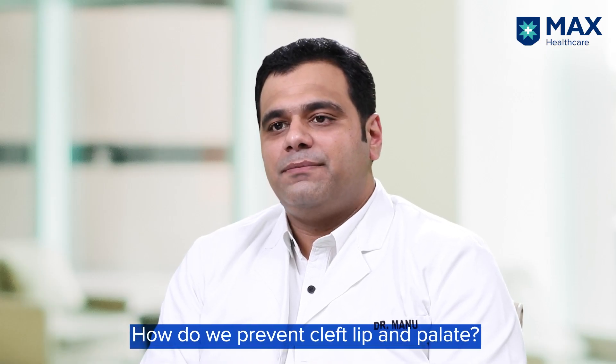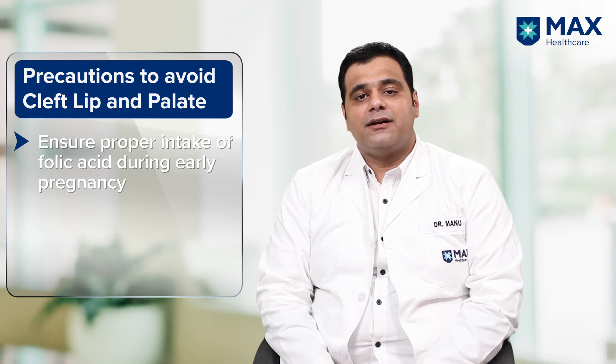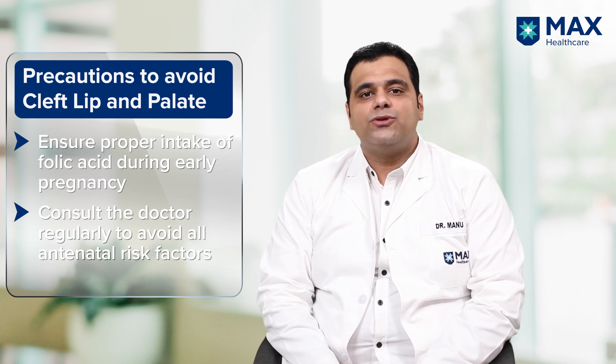To prevent cleft lip and cleft palate, we can work on antenatal risk factors. Folic acid supplementation in early pregnancy has been associated with prevention of cleft lip and cleft palate, though there is no documentary evidence as yet.